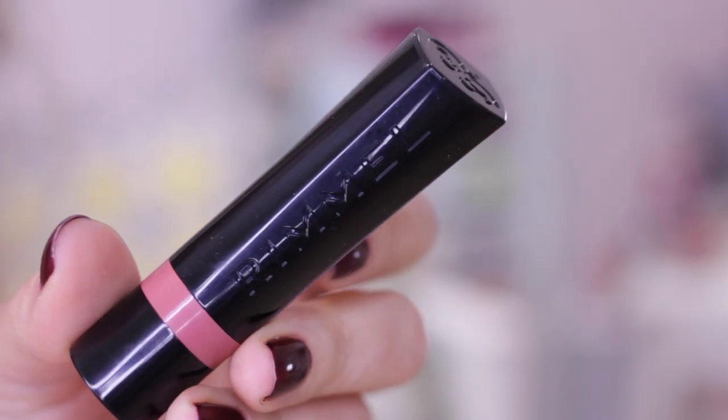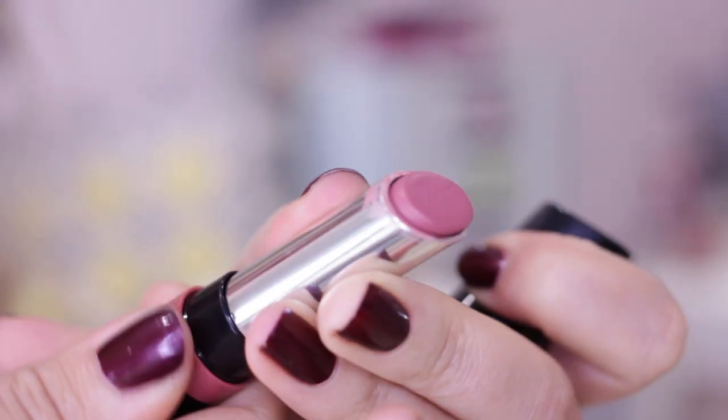Another massive drugstore launch this month has been the Rimmel 'The Only One' lipstick. I've done a full review on my blog, so if you want to see swatches of all 15 colours and my thoughts in more depth, definitely go check that out. They claim to be the only lipstick you need, but I have to say the packaging is just a nightmare — you have to twist it every time you open it. This colour is my favourite: 700 Naughty Nude. To sum up my very long blog review, they are really really nice.